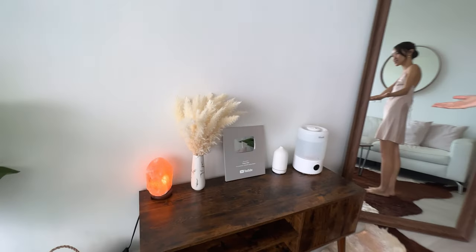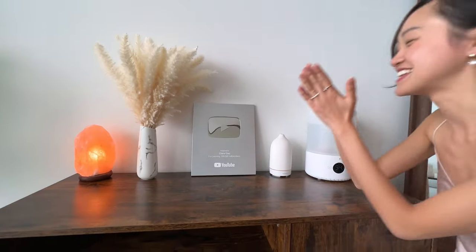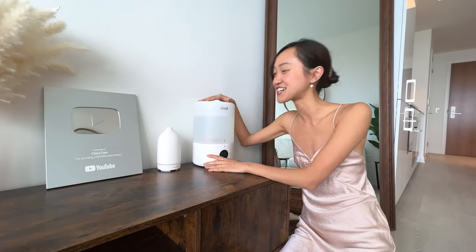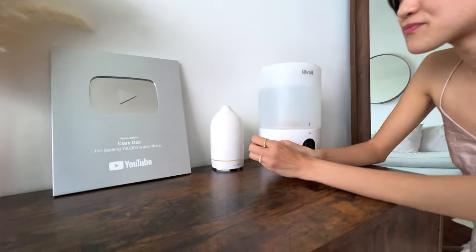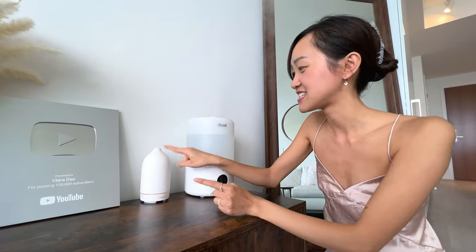I really like how I set up everything here on this table. Of course I love my silver plaque from YouTube — and it's all thanks to you, thank you so much for subscribing. This is a humidifier, because you really need one in Canada — it gets really dry, especially in the winter. So I like to have the humidifier on every now and then just so my skin doesn't get too dry. And this is an oil diffuser — I love the ceramic finish of it.